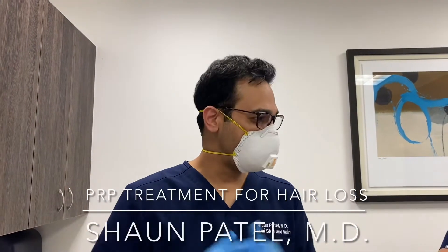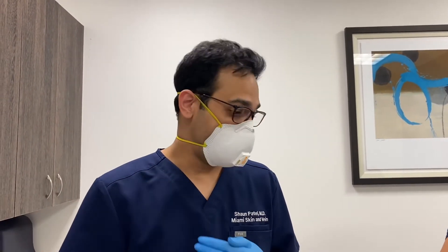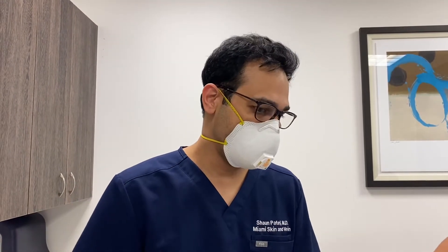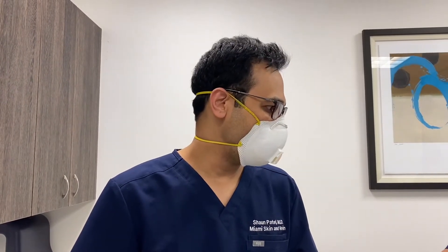We're going to demonstrate a PRP treatment for hair loss on my mother. I'm going to be doing injections along her scalp. PRP, platelet-rich plasma, provides growth factors and other ingredients to stimulate hair growth. It's a very popular treatment.